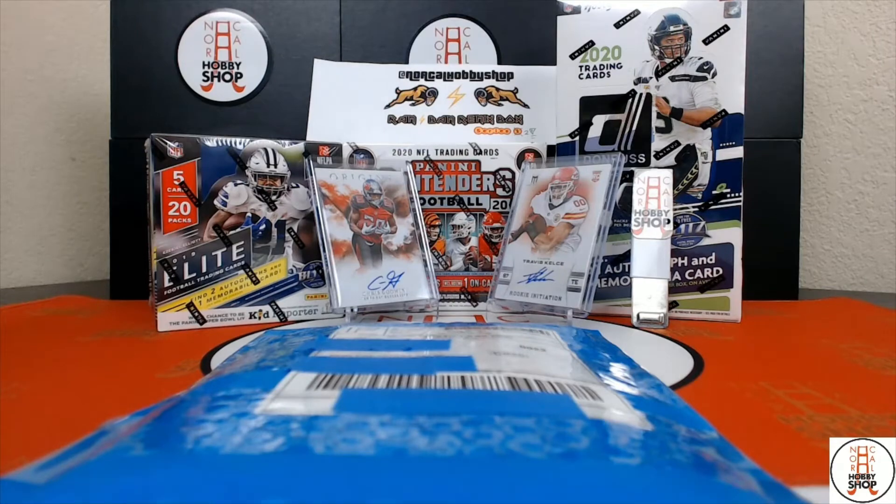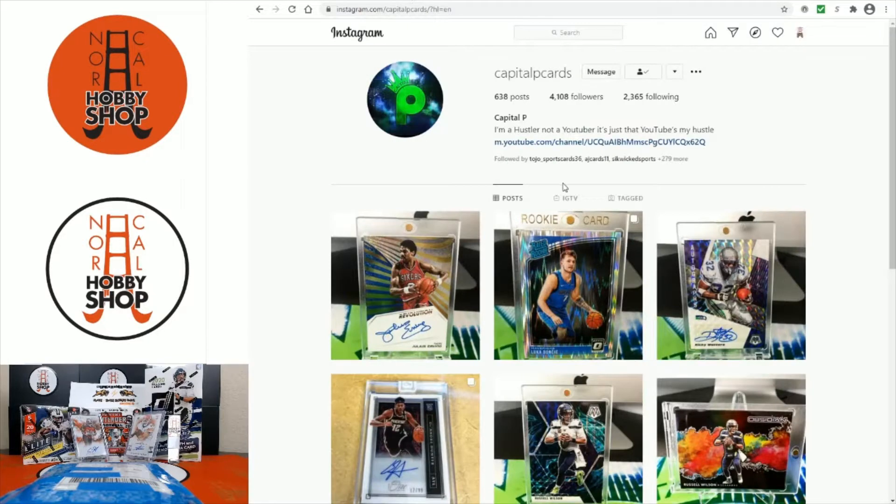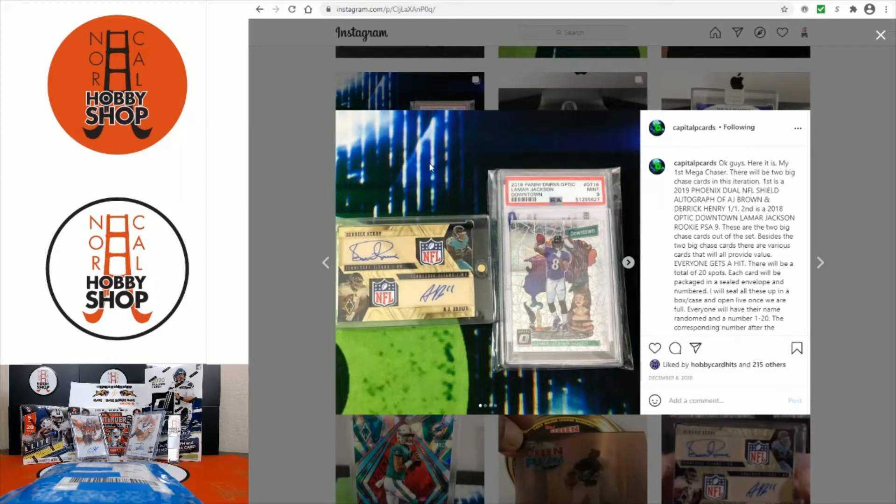He sold these in December, I think early December. Let's go back to his YouTube page — Capital P Cards, give him a follow on Instagram at Capital P Cards as well. So here were the two big cards: a dual one-of-one dual Shield Derrick Henry and AJ Brown from Phoenix, super sick autographed. And the other mega chaser was a Lamar Jackson Downtown Optic mint nine from PSA. So those were the two big ones.